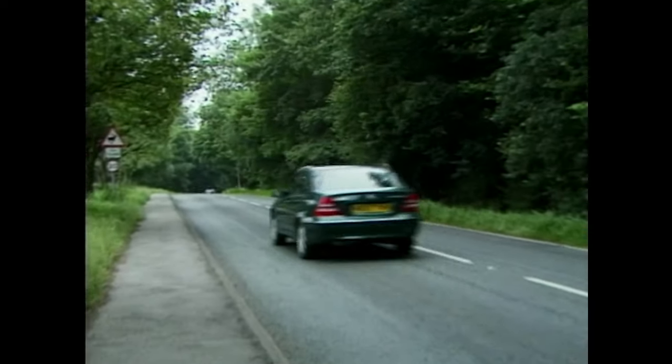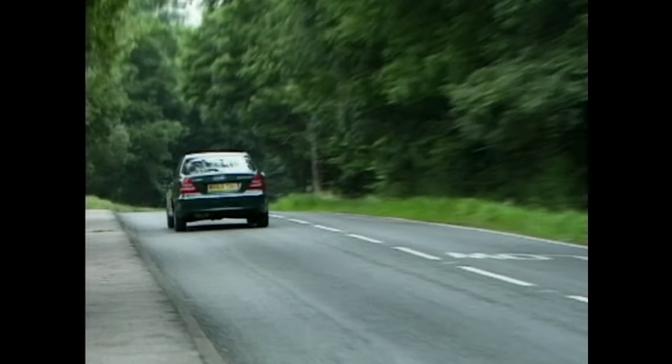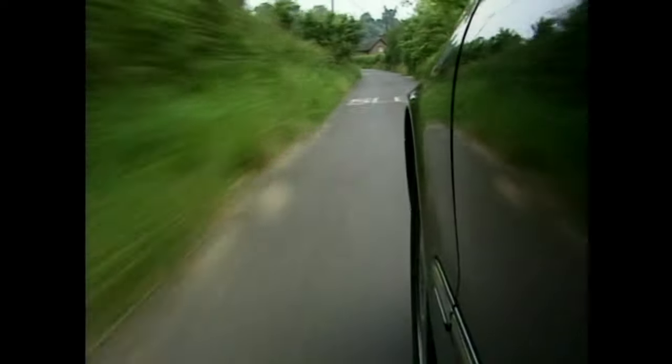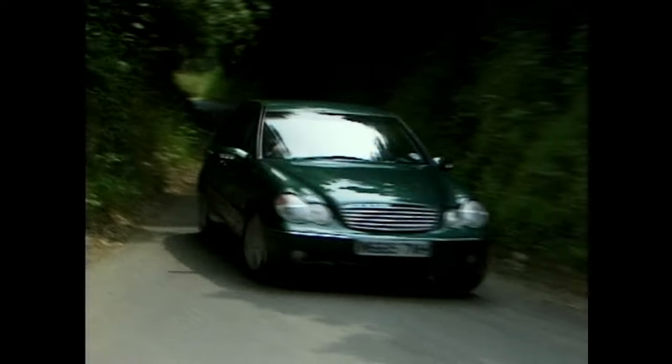I'm not sure I like it — I prefer round dials, but that's just me. This is a crucial car for Mercedes; it's their big seller. They expect to sell thousands upon thousands. There's no word on prices yet, but expect it to be competitive. They're keeping quiet, I suspect, because they don't want BMW to knock a couple of hundred quid off every model and claim to be cheaper.